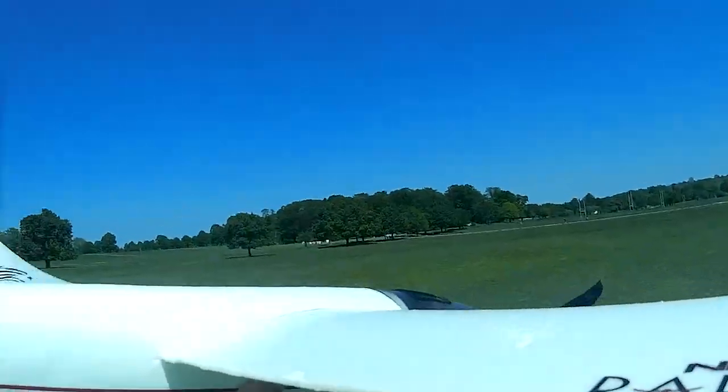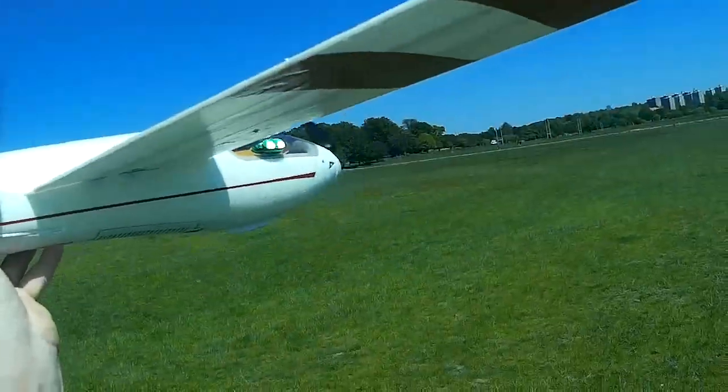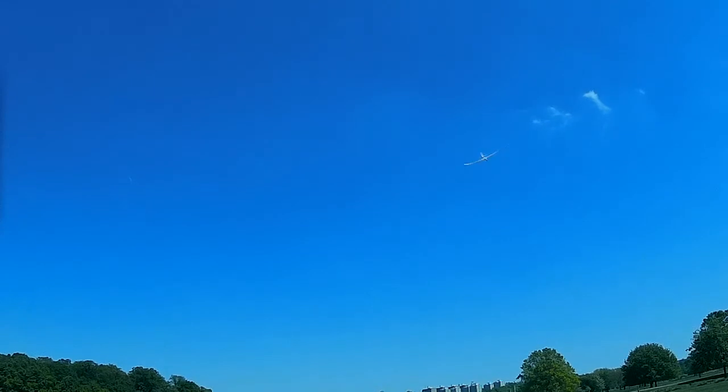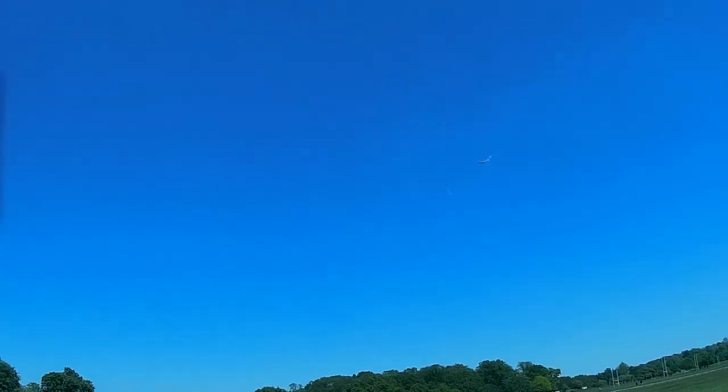There we go. That was silly of me — never even had the throttle cut off. And this is away. Christ, that one out of my hand. I've got a bat out of hell.